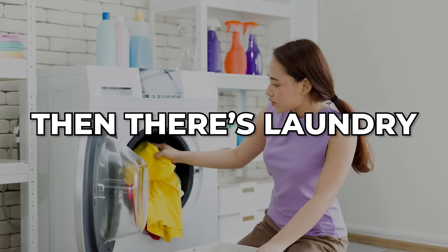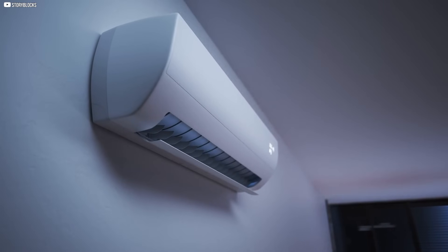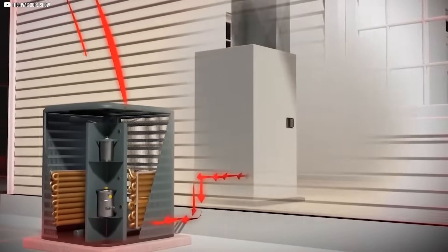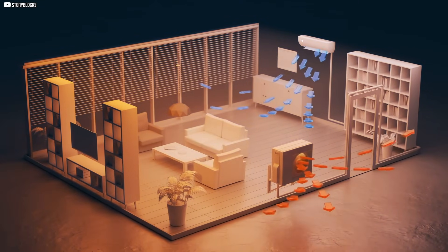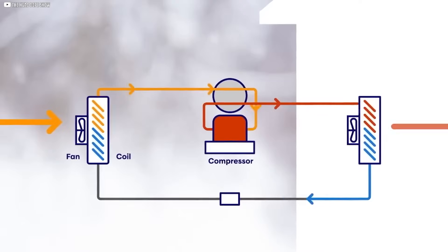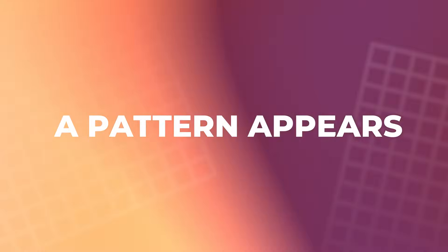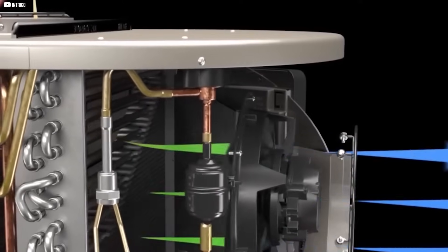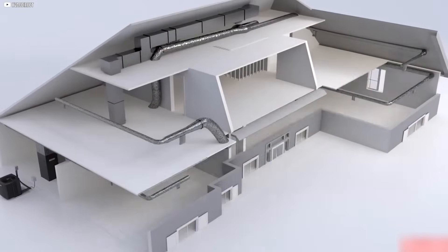Then there's laundry. Newer dryers, especially in Europe, have gone ventless. No more blasting warm, damp air out of the house. Instead, a heat pump recycles it. The result? Lower temperatures, gentler drying, and much less energy use. Sure, they cost more up front, and yes, they take a bit longer to dry — but the savings add up, and so does the durability. When you look at these systems together — heating, cooling, hot water, laundry — a pattern appears. The same quiet engine, repurposed again and again. Less waste. More control. That's the future, hiding in plain sight.